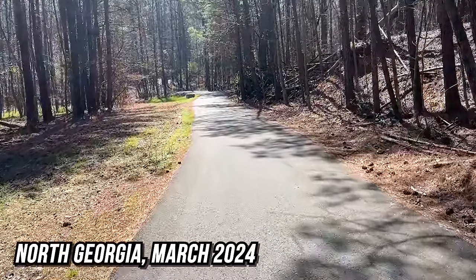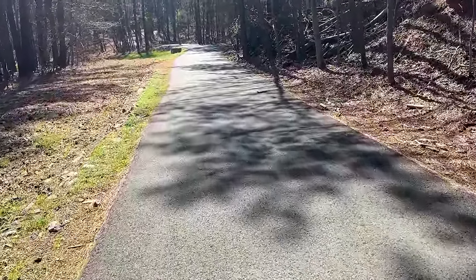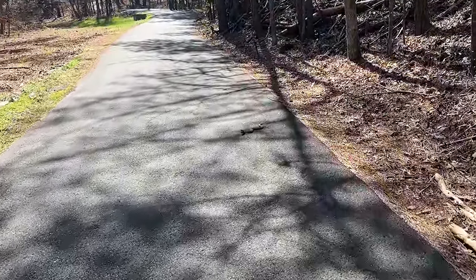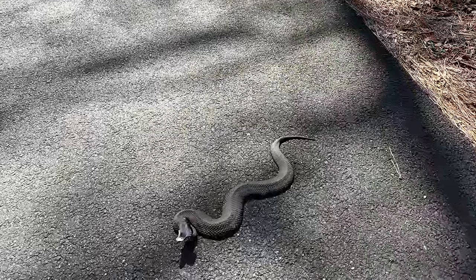Is this a snake? It is a snake - it's a cottonmouth, right? Yeah, it's a big cottonmouth. A guy just biked right past this thing. We saw him from way far away.